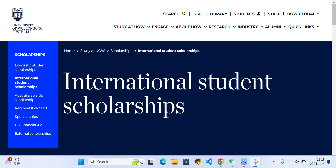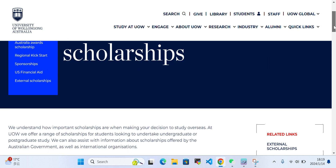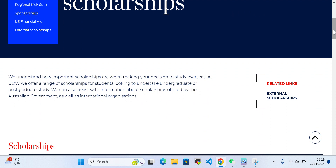Hello everyone. Today in this video I'll talk about international student scholarships at the University of Wollongong, Australia. We'll discuss how much coverage the scholarships provide, which majors qualify, what the deadlines are, and how to apply. At UoW, we offer a range of scholarships for students looking to undertake undergraduate or postgraduate studies. We can also assist with information about scholarships offered by the Australian government as well as international organizations.